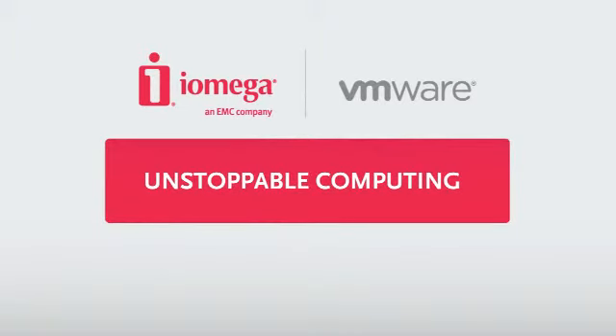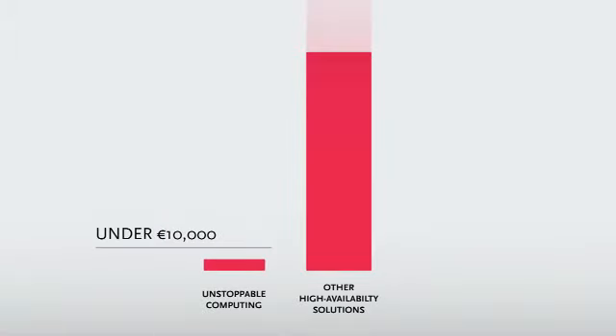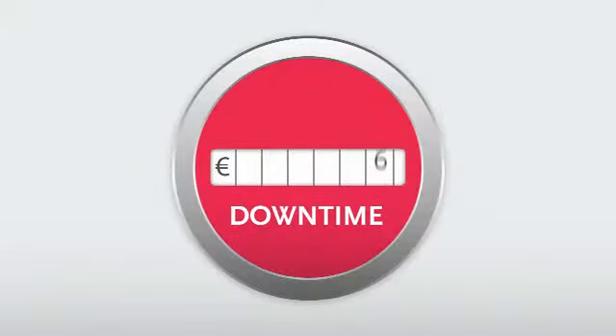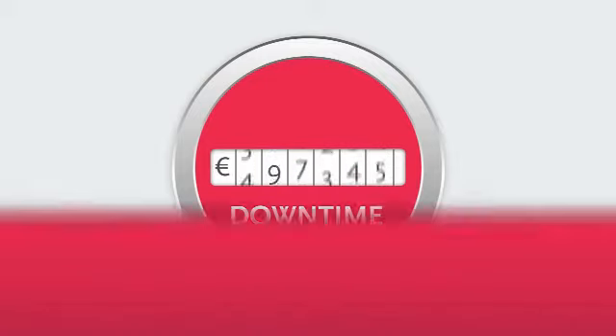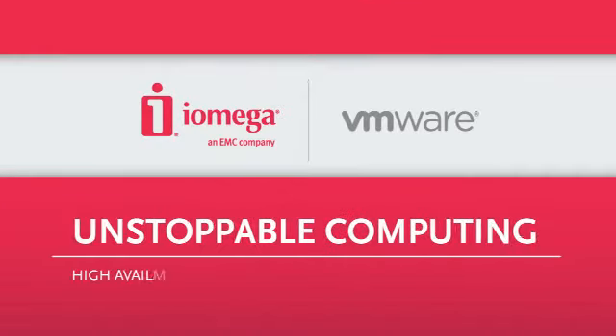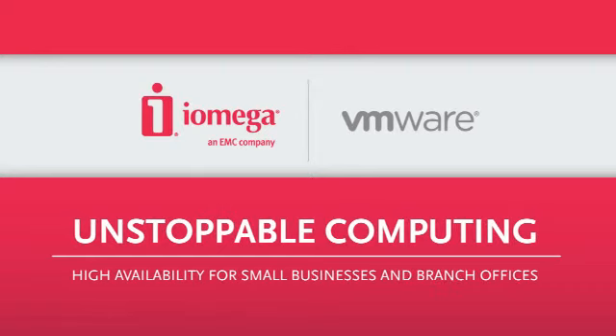And best of all, a complete Unstoppable Computing solution starts at under €10,000 — a small fraction of the cost of other high-availability solutions. iAmiga and VMware are standing by to help your small business or branch office eliminate expensive downtime. Learn more about Unstoppable Computing solutions today and start taking advantage of big business high availability at a small business price.